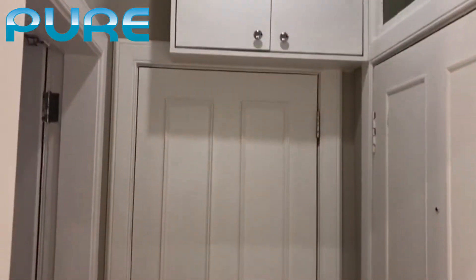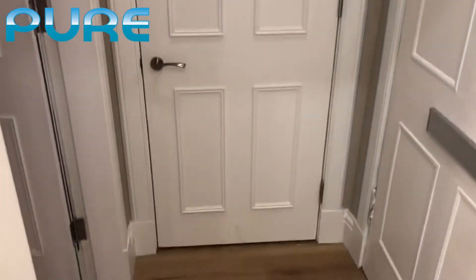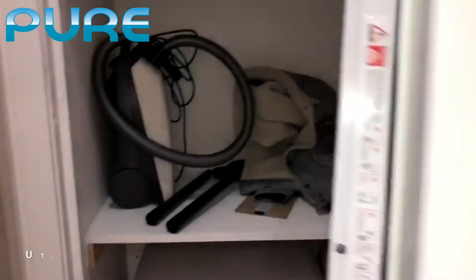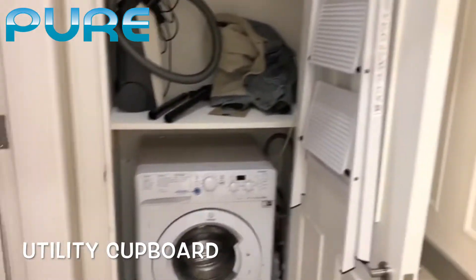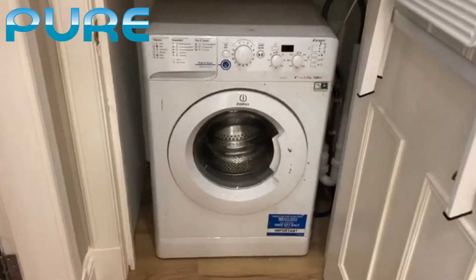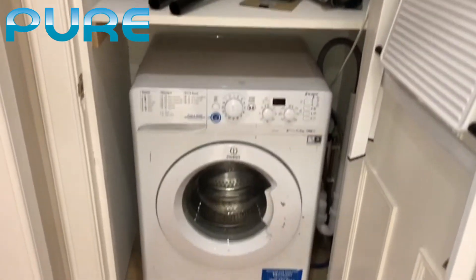Turning around on the other side of the hallway, we have a cupboard. Inside we have a ladder and a washing machine, which is included in the flat.